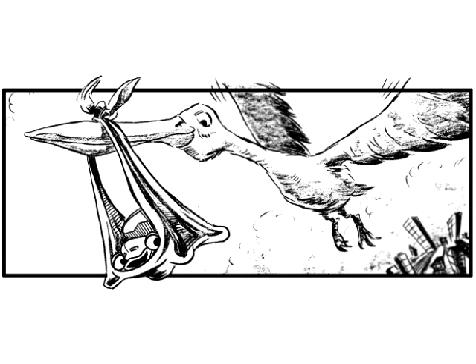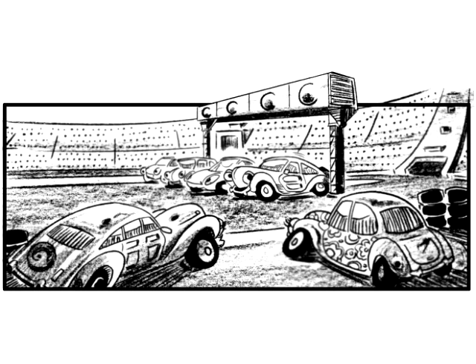So what are Zoom's breedables? Zoom's are Second Life's newest breedable — virtual cars that you can breed, drive and even race.